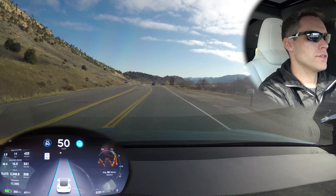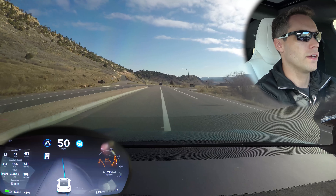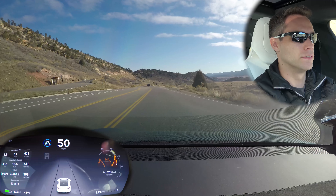Okay, hands on the wheel just in case. That's breaking up into three lanes — oh no, that's not the right lane. I had to take over. Yeah, that wasn't good.